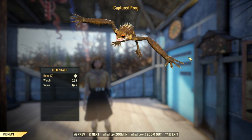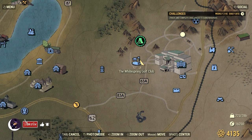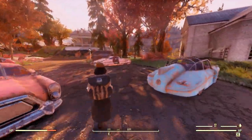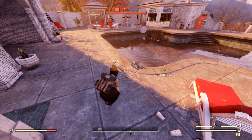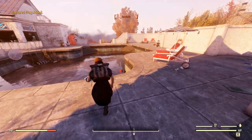Next, we need to catch our prince. Probably the most consistent location to find frogs is at the White Springs Golf Club, over at the pool house. You just have to walk up to them and the option to catch them should be available.